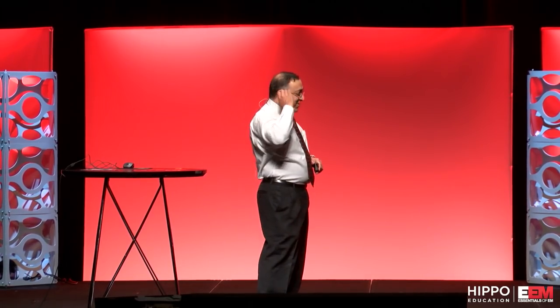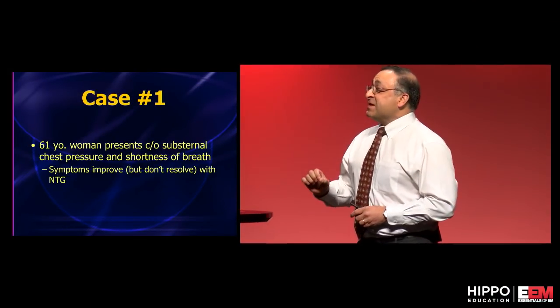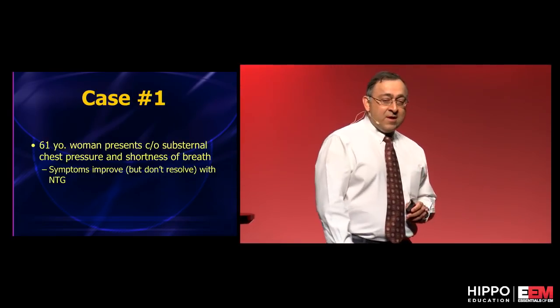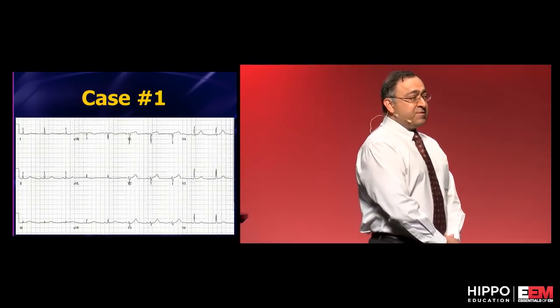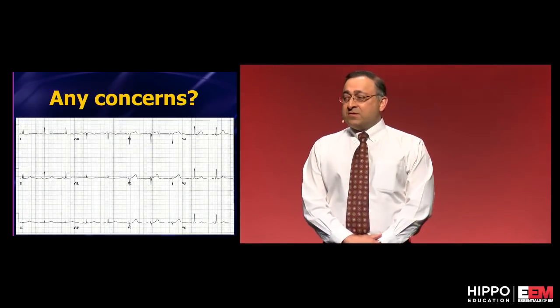We're going to spend some time talking about EKGs and subtle ACS. To jump right into a case, focus on lead V1. A 61-year-old woman comes in with substernal chest pressure, shortness of breath — symptoms improve with nitroglycerin, so we're pretty concerned. Here is the initial 12-lead ECG. Take a look at lead V1. Any concerns?